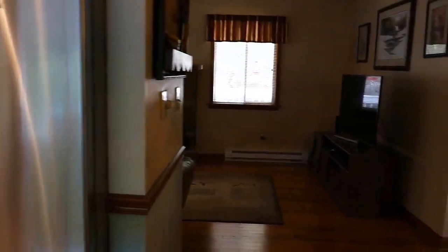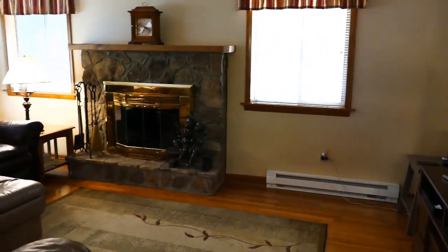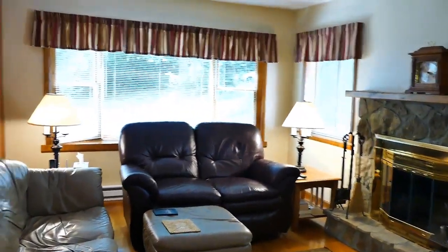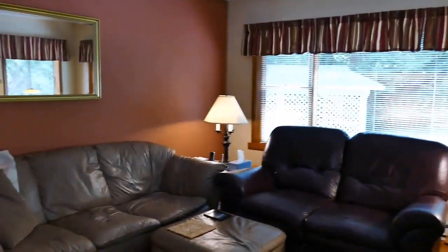As I swing back this way, you'll see the family room here. Awesome fireplace — look how nice and neat this is. See all the light coming in from those windows.